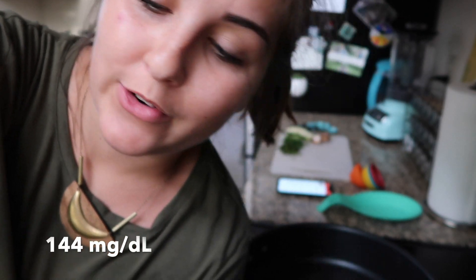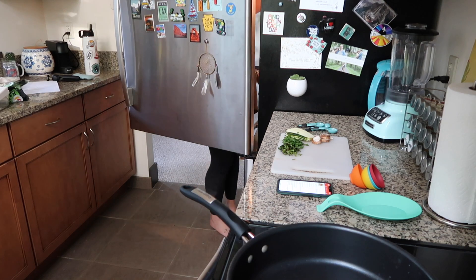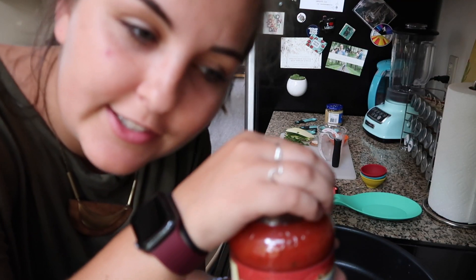By the way, my blood sugar is 144 right now — I'm doing good pre-dinner. Also, I just want to do some ASMR really quick and let you listen to the noise of a new jar of tomato sauce opening.